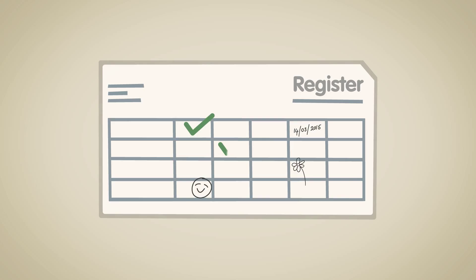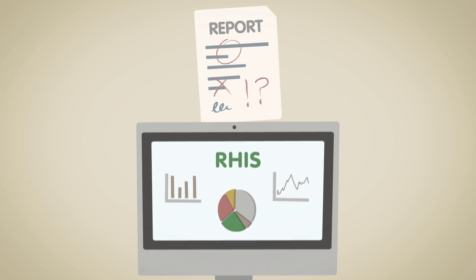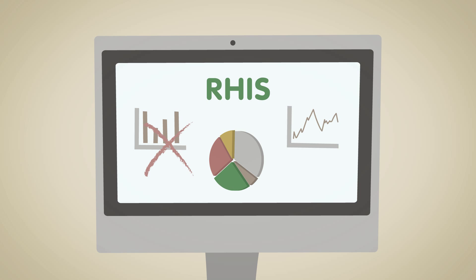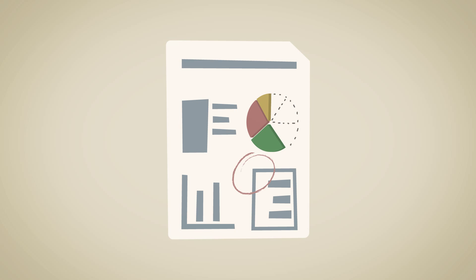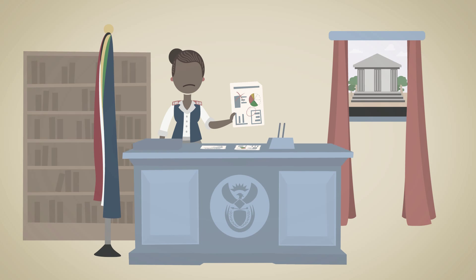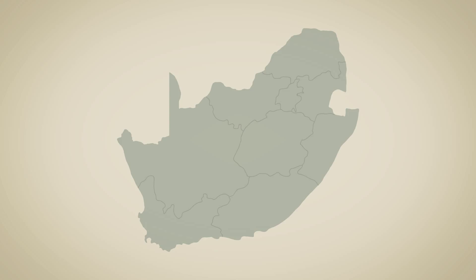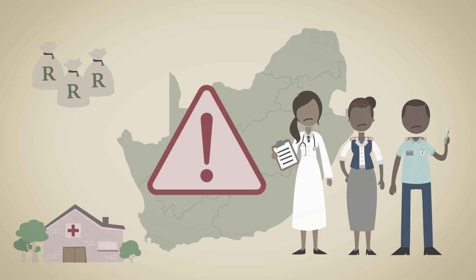But here is the challenge. If the data gathered about our patients is not collected and recorded correctly and consistently, reports will be flawed. The bad reports enter the system and the information that comes out will be incomplete, incorrect, and therefore not useful. Even worse, decisions and policies may be made based on this poor information, putting the entire health system at risk.